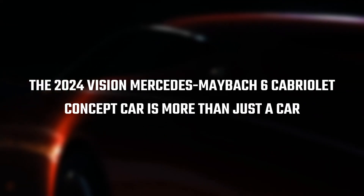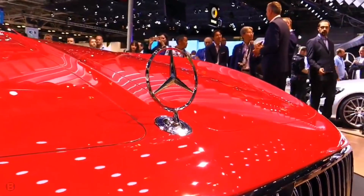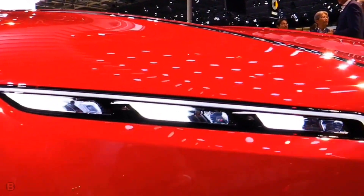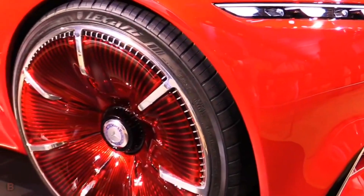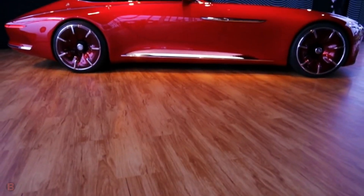The 2024 Vision Mercedes Maybach 6 Cabriolet Concept Car is more than just a car. It's a vision of the future, a symbol of where the automotive industry is heading. With its blend of luxurious design, innovative technology, and impressive performance, it truly defines the ultimate in future luxury.